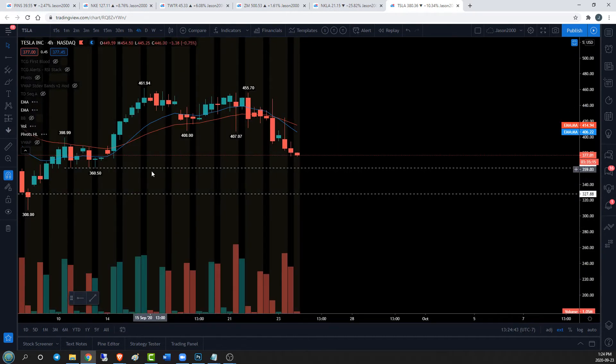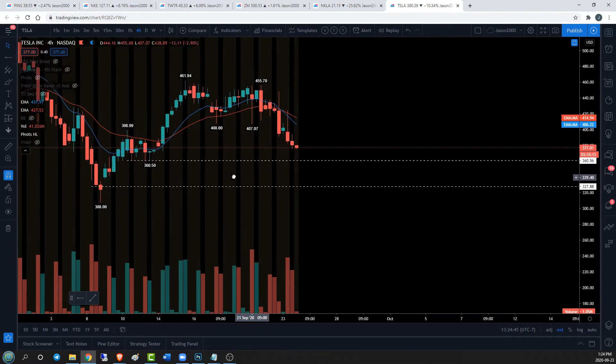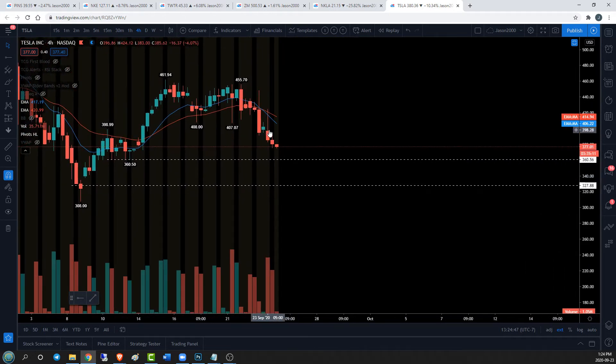Jumping to the four-hour timeframe, there's that consolidation coming into play again. On the four-hour, bears are in control but starting to slow down a little bit. So what we can do is look for continuation on the hourly timeframe down to the 360.50 level, then look for a little bit of a trend change in that area. If we lose that, no big deal on the daily timeframe because we've got that daily equilibrium support.